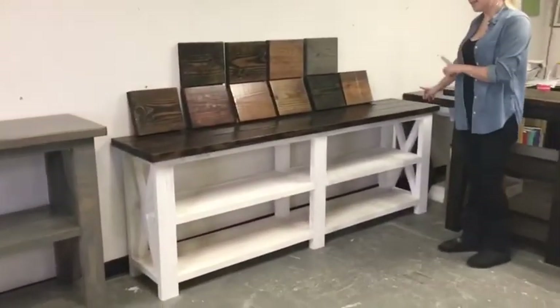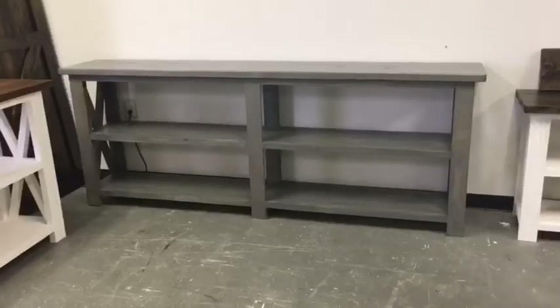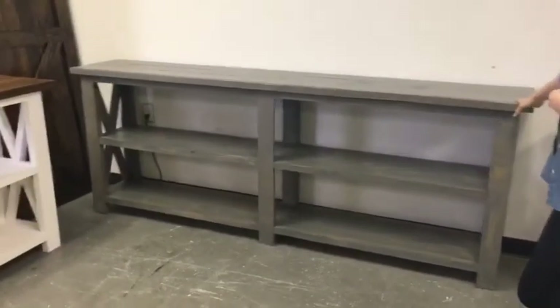This one here is our seven foot table — they did take it down to 30 inches in height. Here is our eight foot table, which is the maximum size that we go up to if you want to keep it around the $150 price.